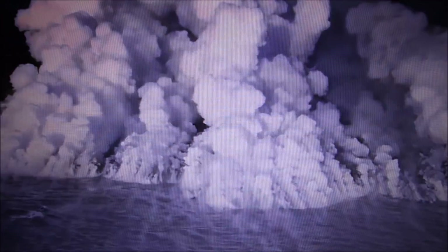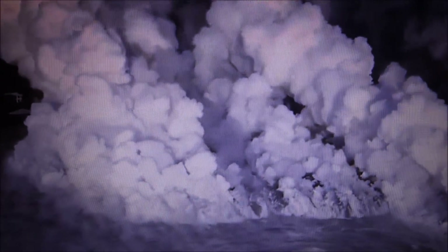When lava contacts salt water, it produces a toxic acid steam called laze — lava haze — which is very dangerous because it is laced with tiny glass particles.